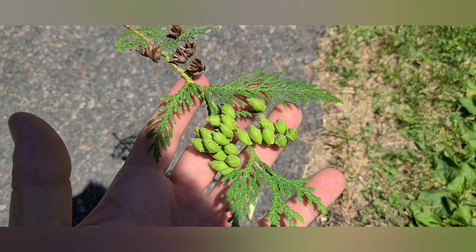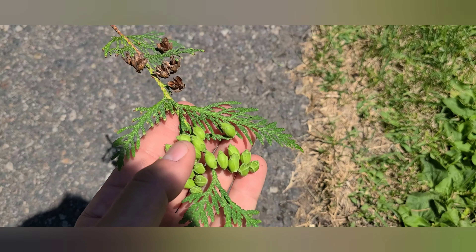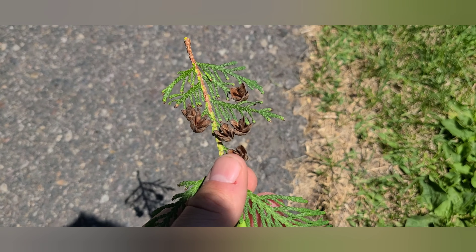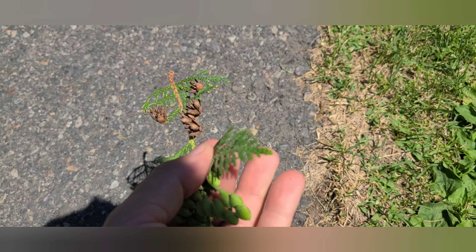Comparing to the western red cedar, it's very much brighter green. Here are some immature cones, and here are some spent cones up towards the top. Same thing — it's scale-like foliage, but this foliage is a little bit more flat.